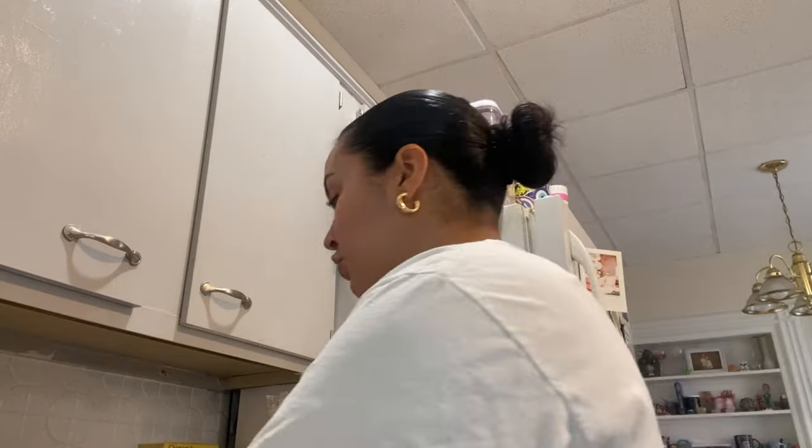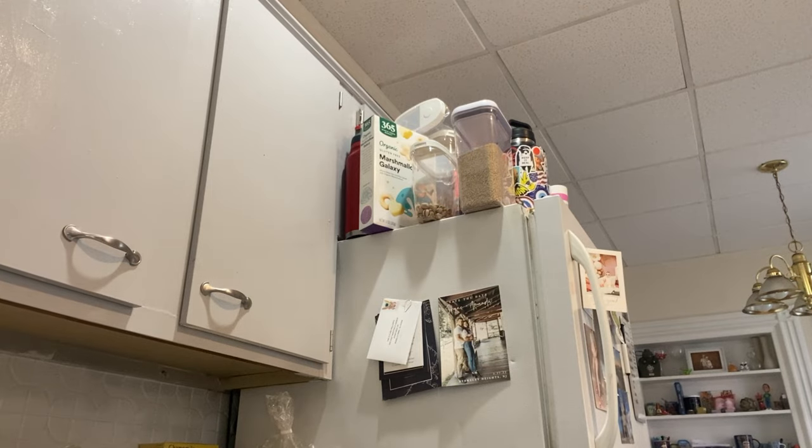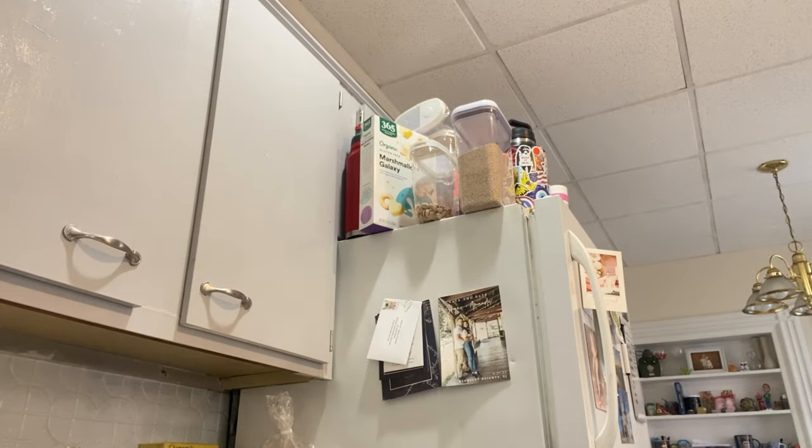We got yellow mangoes — they're on sale right now, five for $4.50 if you're a Prime member. These mangoes are so sweet, they're so good. Then I get these Pink Lady apples — I love apples, I'm obsessed. Strawberries — you can smell them when you walk into Whole Foods, they smell so good. And then blueberries and butter.